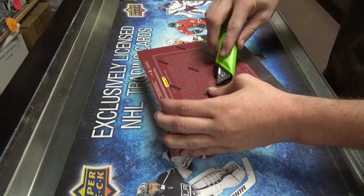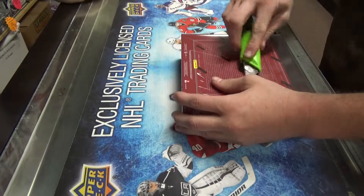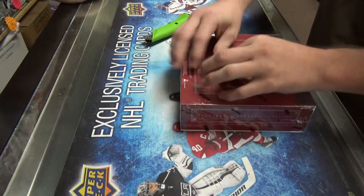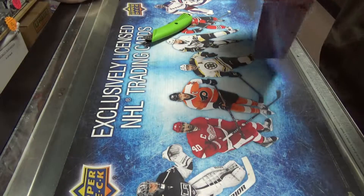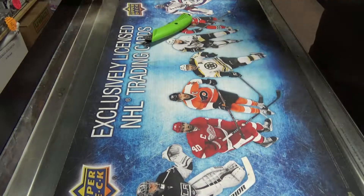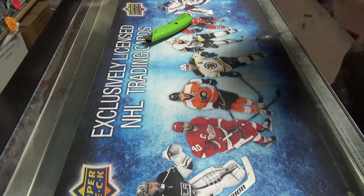Dylan's National Treasures Football 2014, box number two. Good luck. I noticed that if the little pack that's got all the cards — if it's got a big one — it seems like it's got a printing plate.